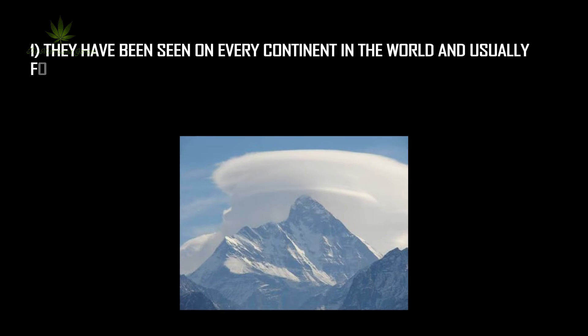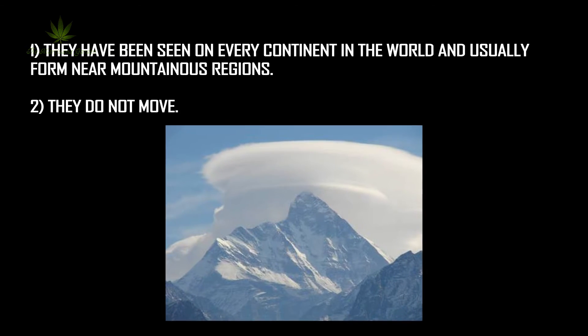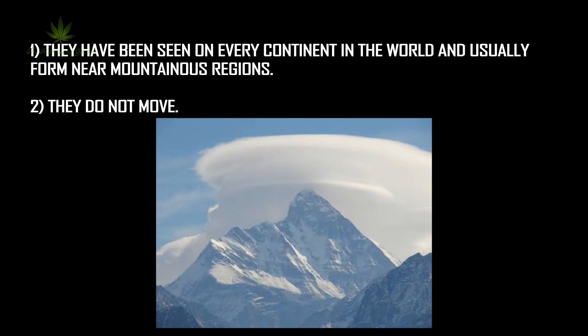Where are they found? They have been seen on every continent in the world, and usually form near mountainous regions. They do not move.